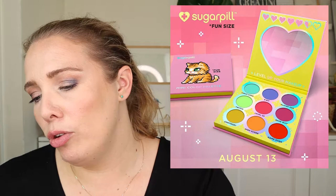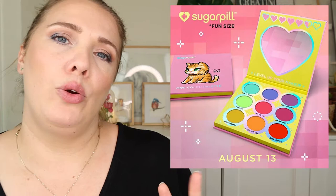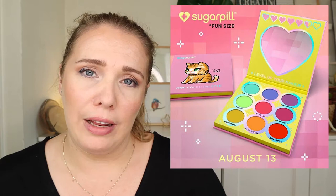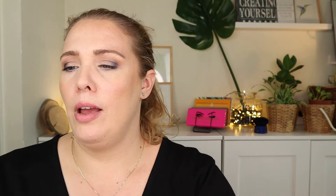I want to dip my toes into colorful shadows, but I want to start with Lethal Cosmetics — I have a big order waiting for checkout. I've built two custom palettes on their website and some colors overlap anyway. So this Sugarpill palette isn't really intriguing me enough, but it's a very fun and cute little palette with really nice colors.